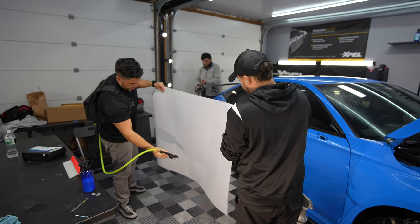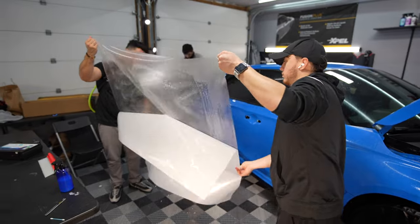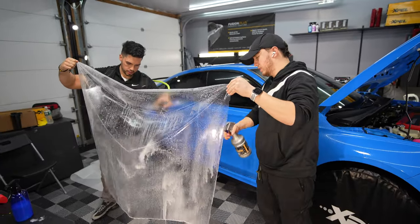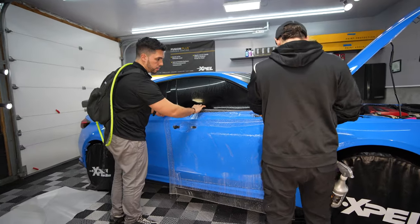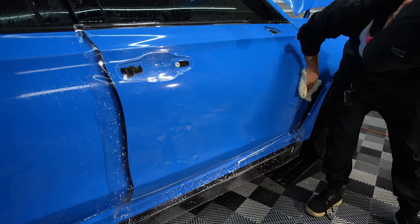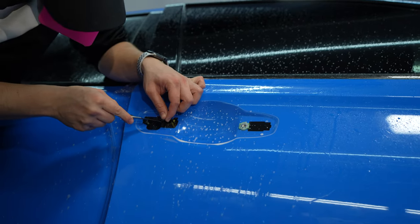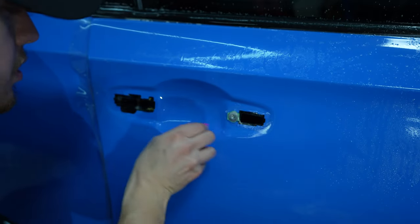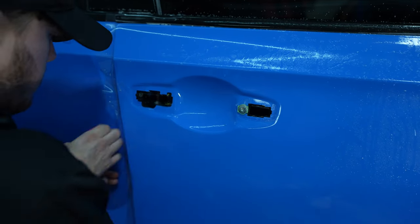All right, we're about to start on the doors. We're going to do the Monterey Car Week. He invited us for next year so I'm going to head up.